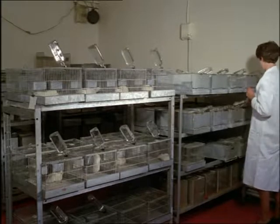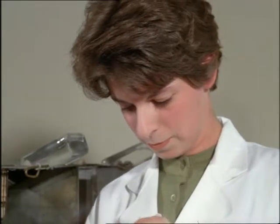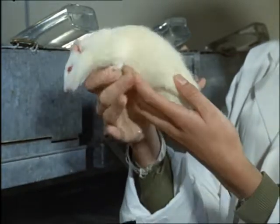Rats are one of Britain's worst pests. It's estimated the damage they do costs about 65 million pounds each year, and they spoil about 2 million tons of foodstuffs.